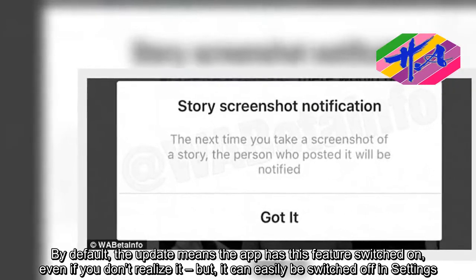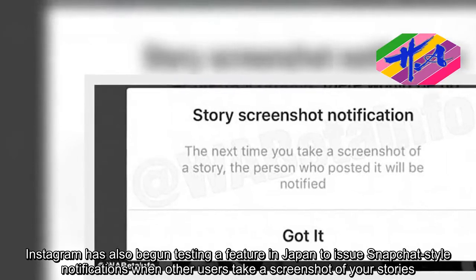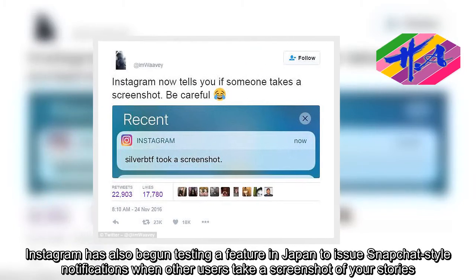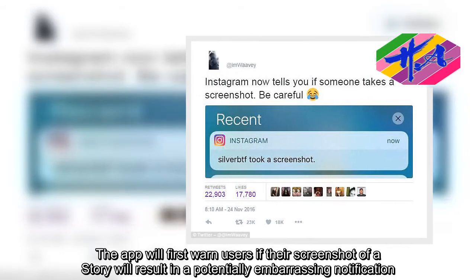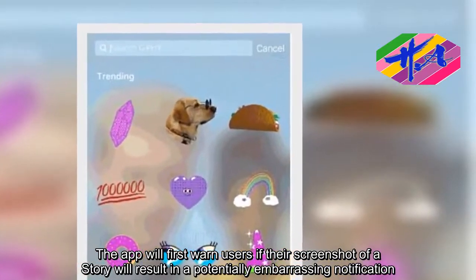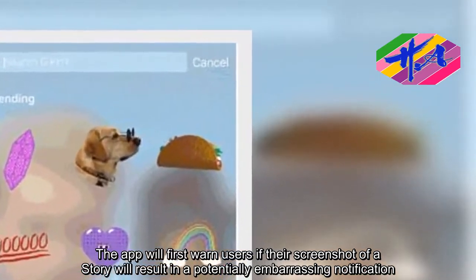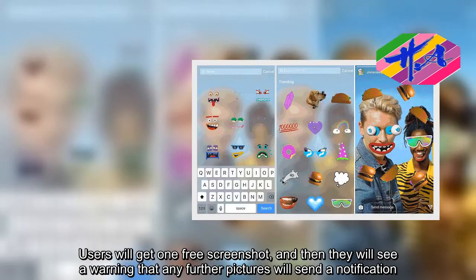Instagram has also begun testing a feature in Japan to issue Snapchat-style notifications when other users take a screenshot of your stories. The app will first warn users if their screenshot of a story will result in a potentially embarrassing notification. Users will get one free screenshot, and then they will see a warning that any further pictures will send a notification.